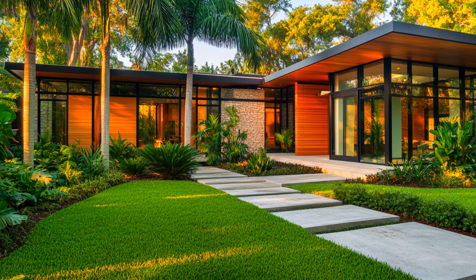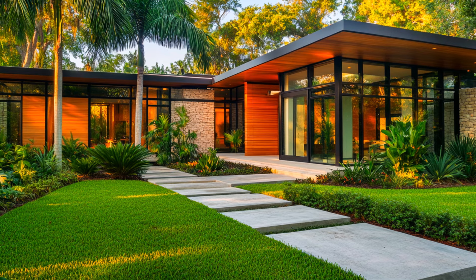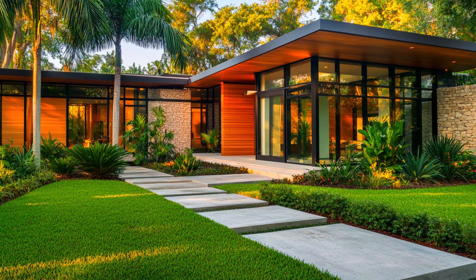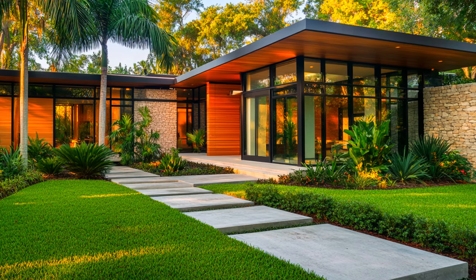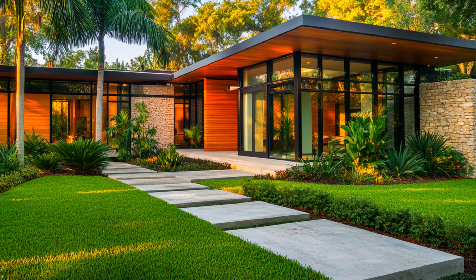Expansive glass windows not only enhance the natural light within the home, but also offer unobstructed views of the tranquil outdoor space. The flat roof contributes to the modern aesthetic, adding a minimalist touch that complements the overall design.